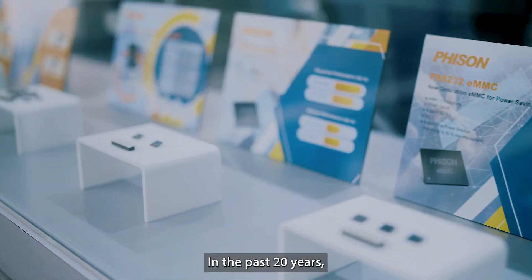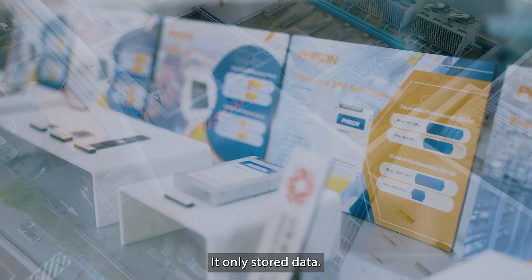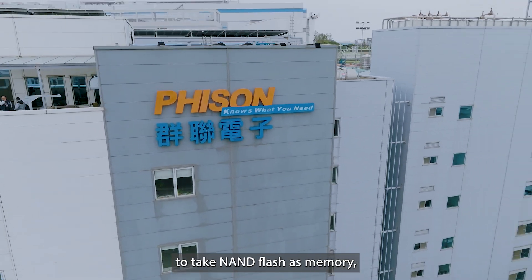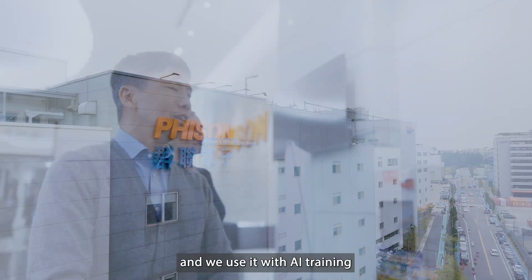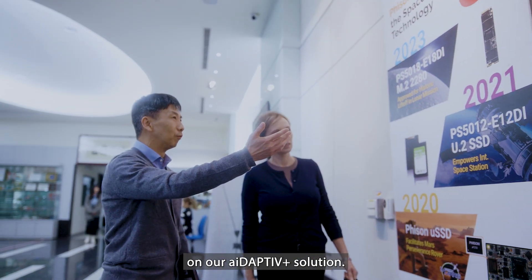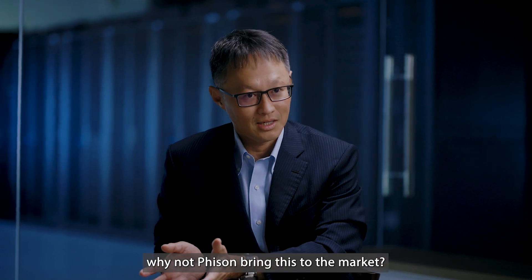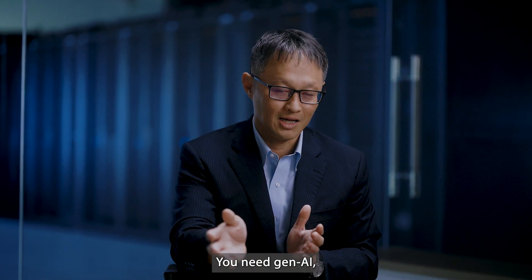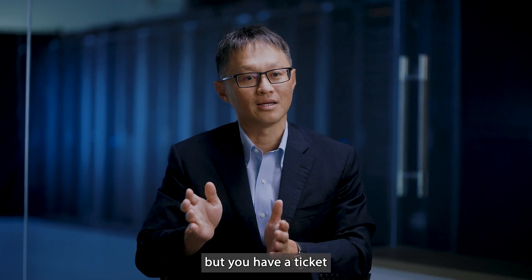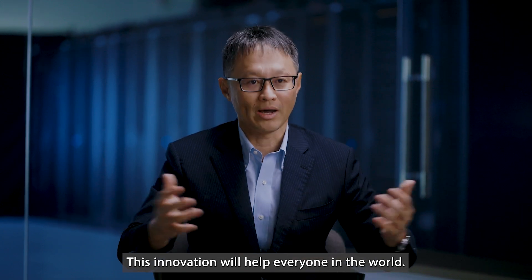For the past 20 years, everyone has treated NAND flash as a storage device — only for storing data. Fison is the first company to use NAND flash as memory and apply it to AI training in our adaptive+ solution. If this works, why not bring it to the market to help everyone who needs generative AI but doesn't have a large budget? This innovation will give everyone a ticket to enter this application and help people around the world.